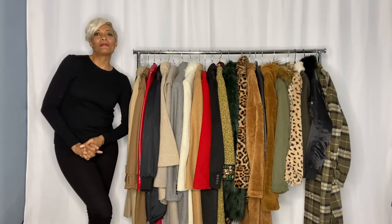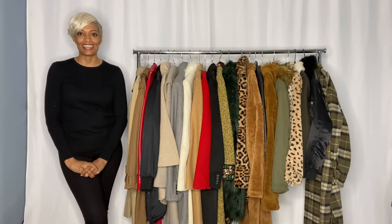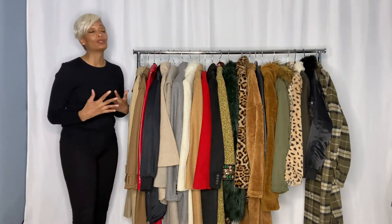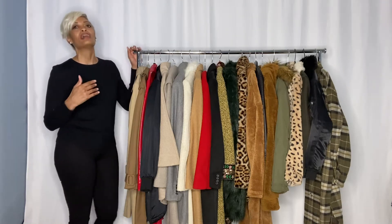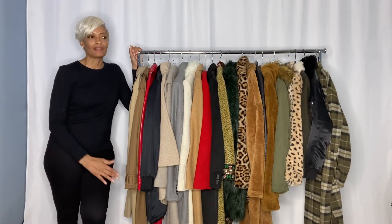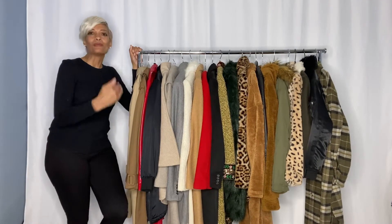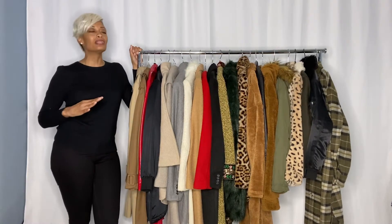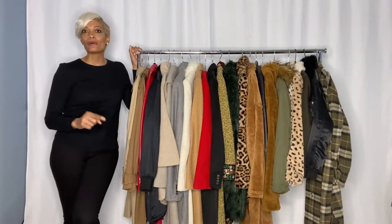Hey guys, thanks for coming back to part two of our favorite coats and jackets. You saw Jillian's favorites yesterday — we had to divide this into two parts because we're trying to stick with a 10-minute-and-under video since we're posting every day. I'm going to try to keep mine under 10 minutes, not making any promises, because I do have a lot to cover.